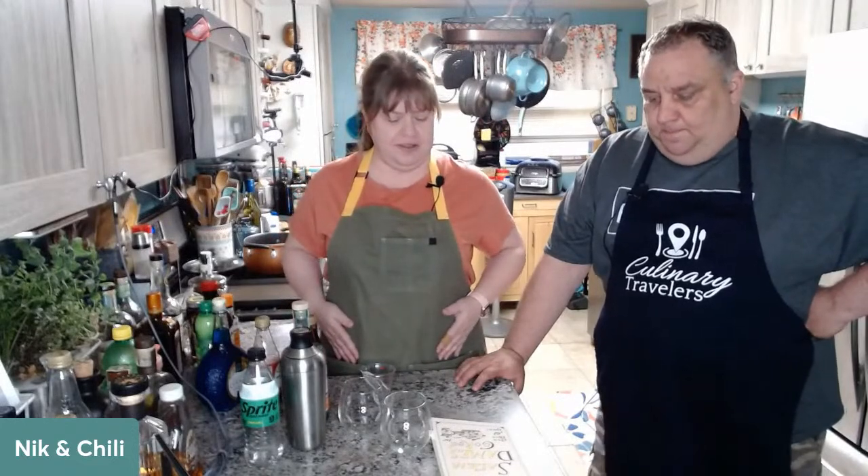Hey everybody, welcome to Monday night and to the Davis's kitchen and to all the fun things that we're doing. He's Chilly, I'm Nicky — that hasn't changed, and I don't think it ever will.